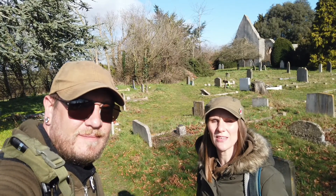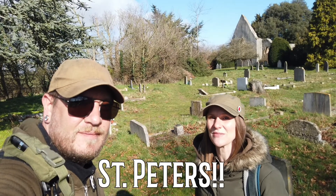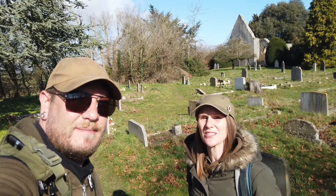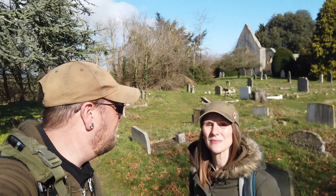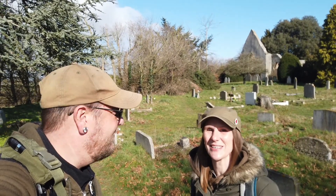Hi, this is Exploring with Em and Stu. I'm Em, and I'm Stu. Today we've come to Ausford to have a look at St Mary's Church. You may recognise this one from our Almost Haunted video that we did a couple of years ago, but today we've returned to take a proper explore and share with you some of the history. You can find the Almost Haunted video at the end of this video — we'll put a little link in it for you if you want to check that out as well.